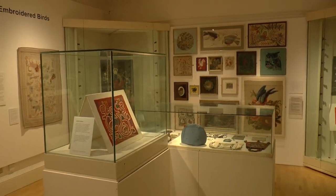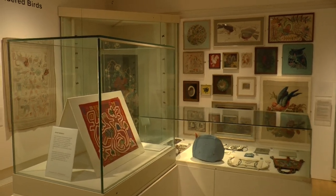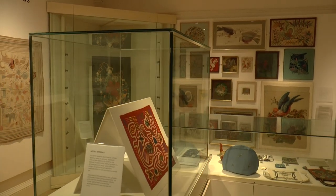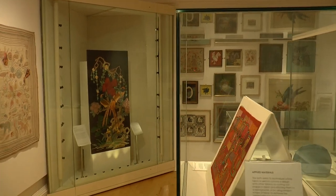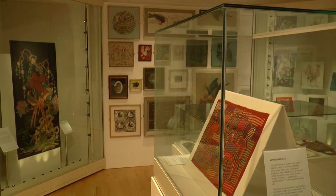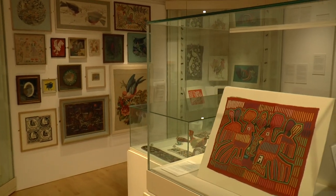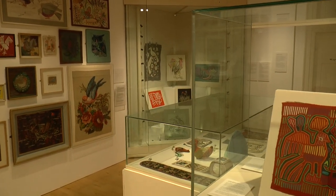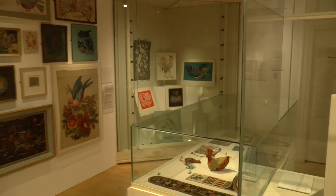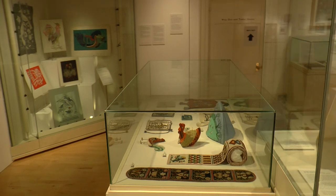Everything in the exhibition is from the collection of the Embroiderers Guild. You may or may not know that Bucks County Museum is home to the Embroiderers Guild collection, and it comprises several thousand pieces of both historical and contemporary embroidery. It's also international in scope, so you'll find everything from Tudor coifs to 21st century abstract artworks.